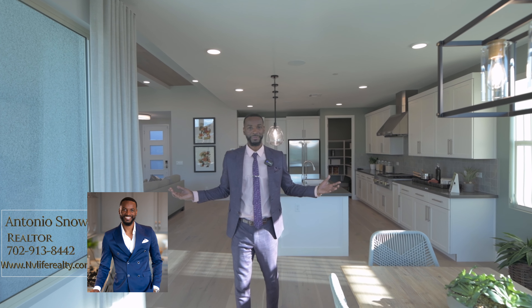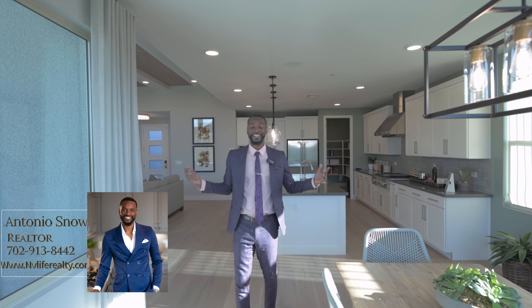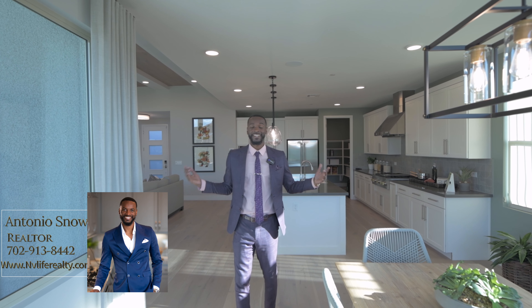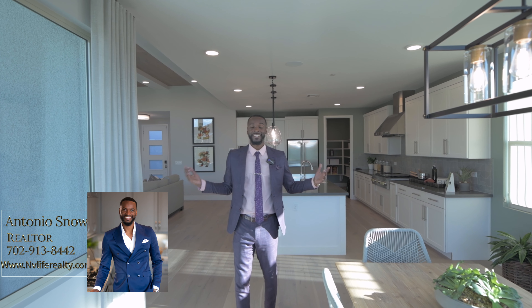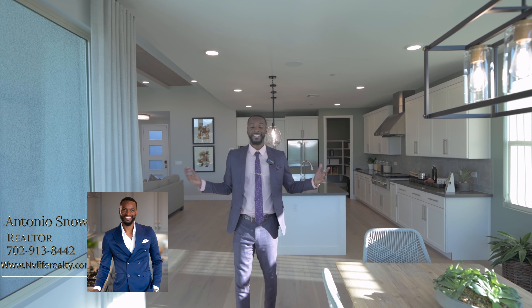Thank you for checking out my show. My name is Antonio Snow and my contact number is listed below — make sure you give me a call and come check out these Tripoint Homes located in Kyle Canyon. This is the first phase, so get into these homes before they reach the third phase, when prices will be much higher. To get a Tripoint home in the mid $500,000s is just amazing — that's why I'm contemplating getting one. This is a steal; pick up the phone, give me a call, and let's go check these homes out.